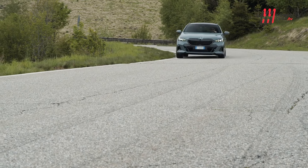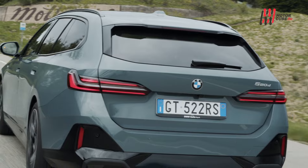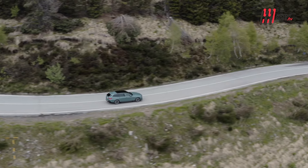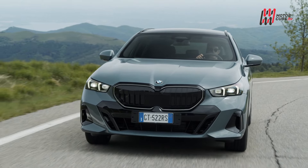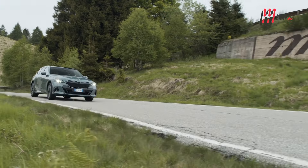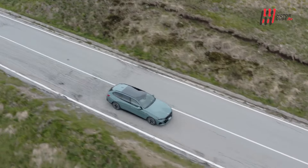La station wagon è più lunga, larga e alta rispetto al modello precedente, offrendo un bagagliaio spazioso da 570 litri, estendibile fino a 1.700 con i sedili posteriori abbattuti. Il frontale squadrato presenta il caratteristico doppio rene BMW, con fari LED obliqui che ne accentuano la sportività. L'auto ha una presenza imponente su strada, capace di attirare l'attenzione.